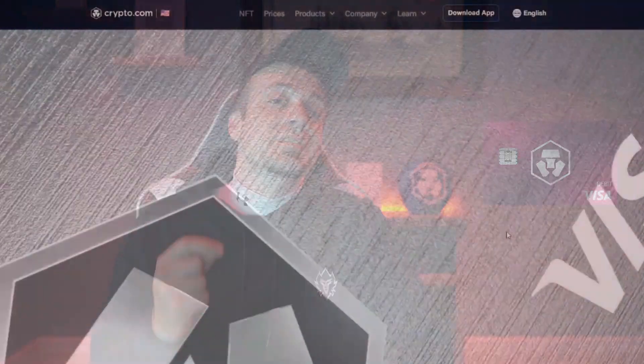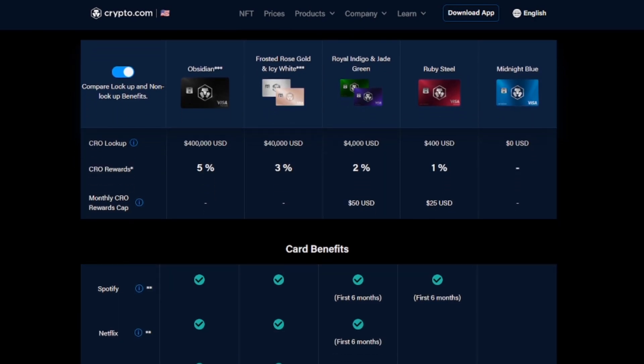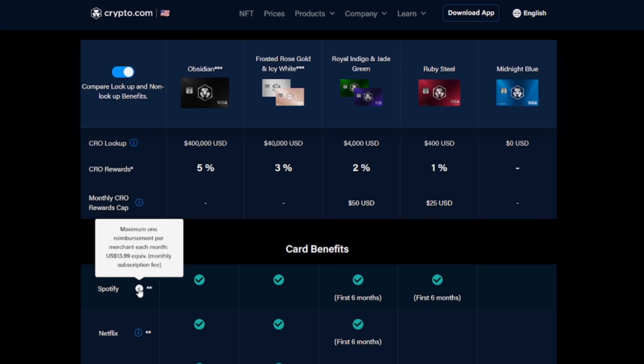Number three reason to get this in 2023 is the 100 percent reimbursement for Spotify, up to $13.99 per month, and that goes for six months. If you have Spotify, you get it completely back — all you need to do is link up your Spotify account with this Crypto.com card. Whenever that Spotify charge comes out, the Crypto.com app automatically debits that $13.99 back to you in CRO — which at all-time high could be $200–$250 back if you sell at the top.